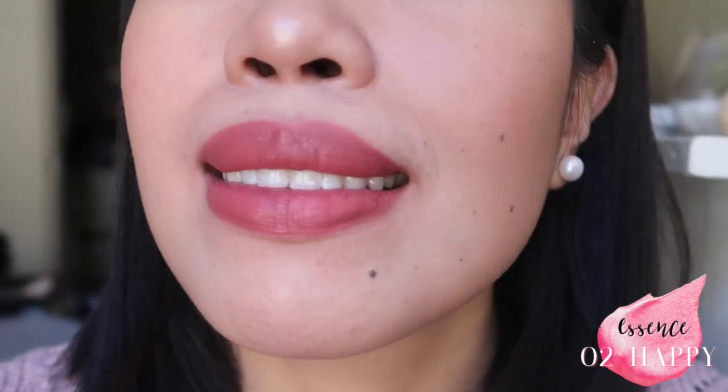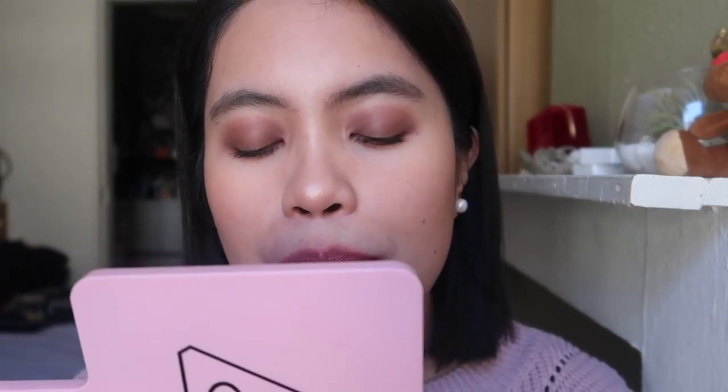The next shade is still from Essence — this is 'This Is Me' number two, Happy. This is really a pretty pink shade. It's pink but also with brown tones, which I really like. It also fits my makeup today. The formula is lovely. It's a pretty everyday pink that's not too bright nor too dark and fits my skin tone, so this is a maybe — a good contender to keep.